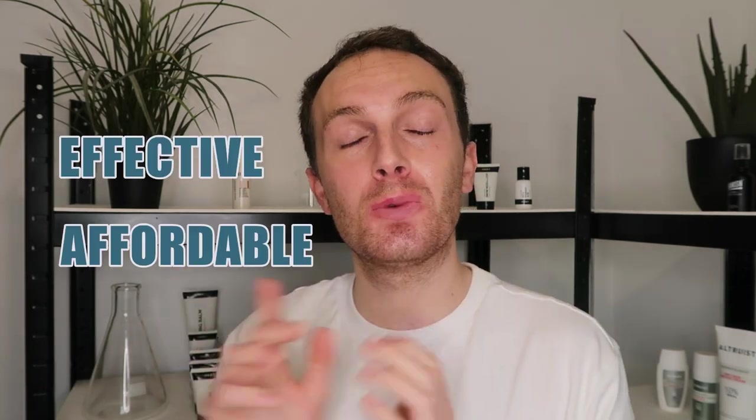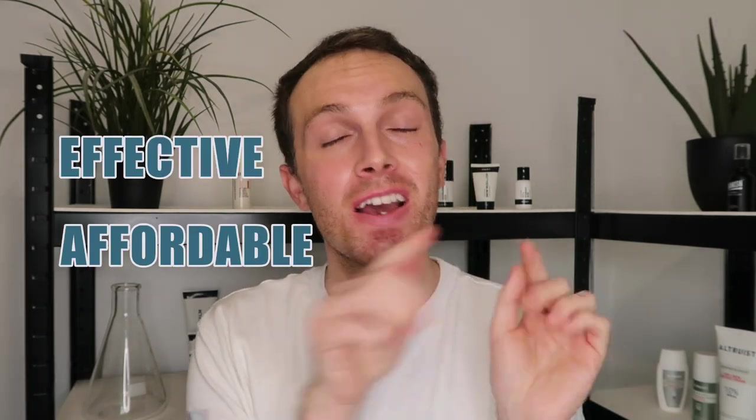Hey guys, welcome back to a brand new video! If you're passionate about skincare and seek products that are effective and affordable, then this is the channel for you. Please do make sure you subscribe down below.